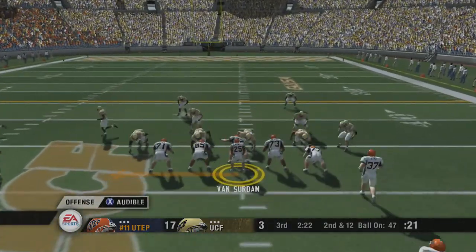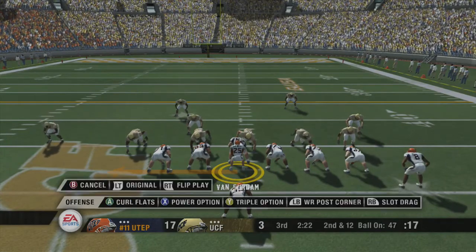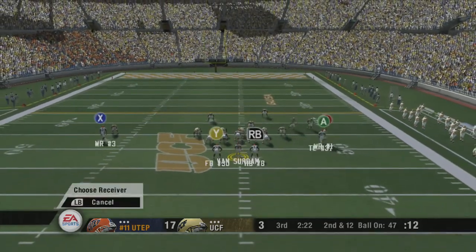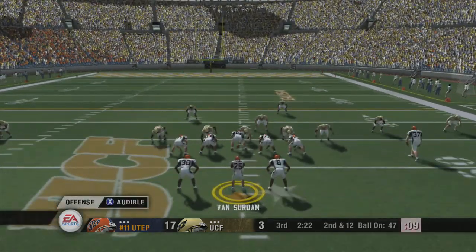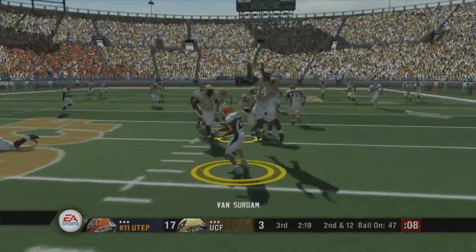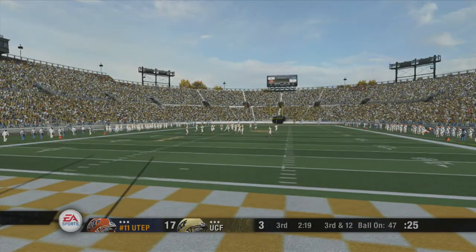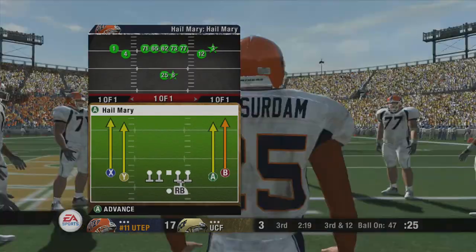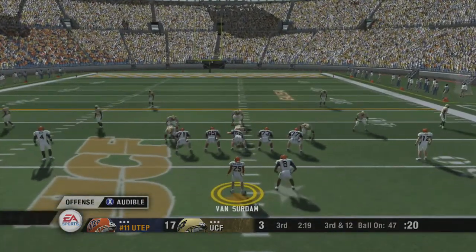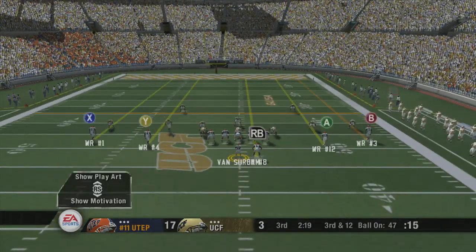Number 25 lines up under center and calls an audible. He drops back, steps up, and fires right — it's broken up. That was a good surge up front by the defensive line. They were able to knock the ball down before it had a chance to go anywhere. I wouldn't be surprised to see the coaches go to a three-step passing game so the offensive line can cut the defensive line — that way it prevents the D-line from getting their hands up.